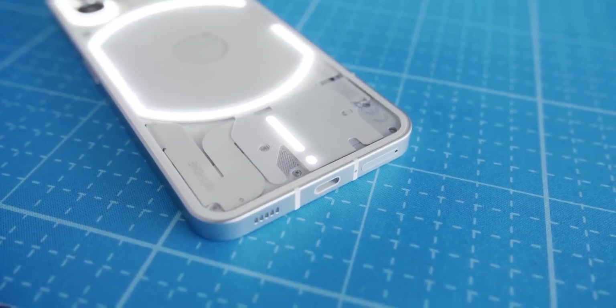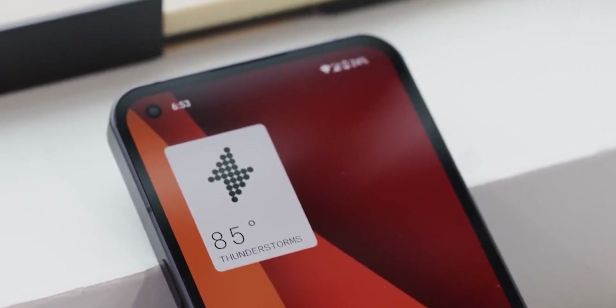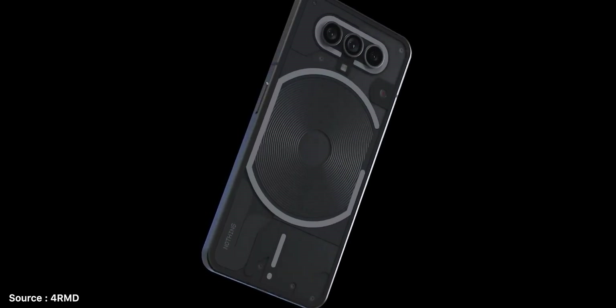Everyone, including myself, is eagerly waiting for the release of this phone. The first Nothing Phone was a decent device, especially considering the price, which is why people are excited for the launch of this premium phone. So here is what we know about this device.